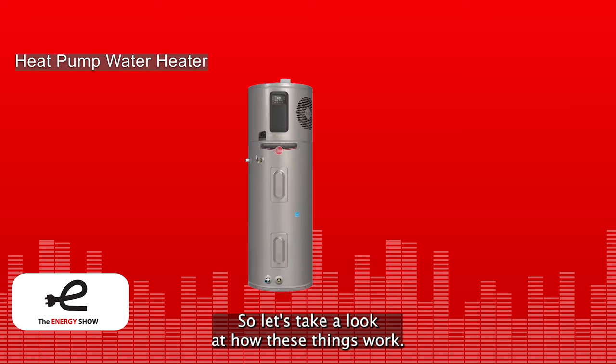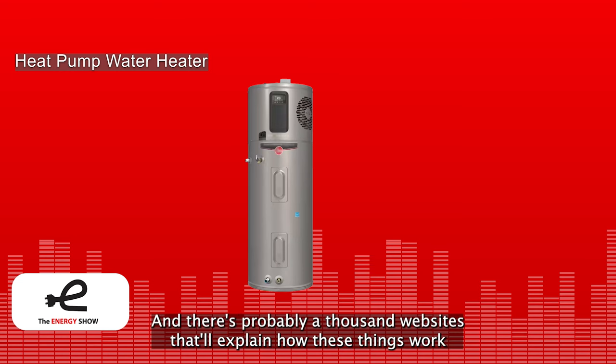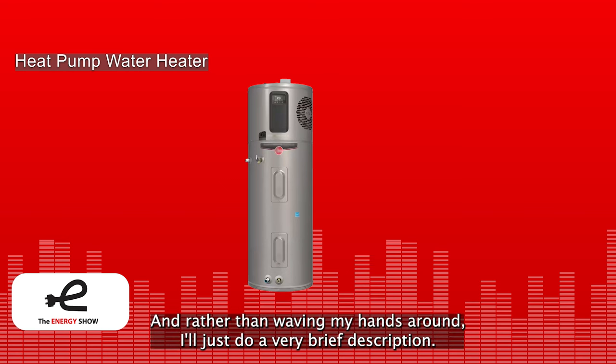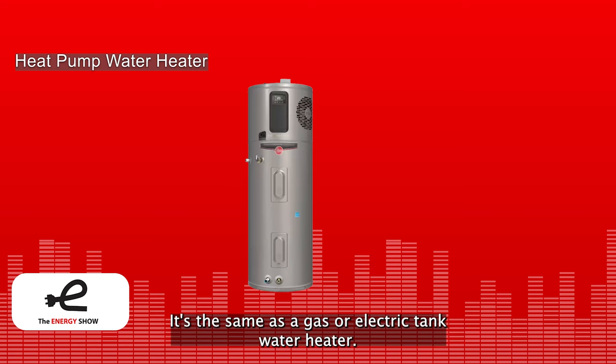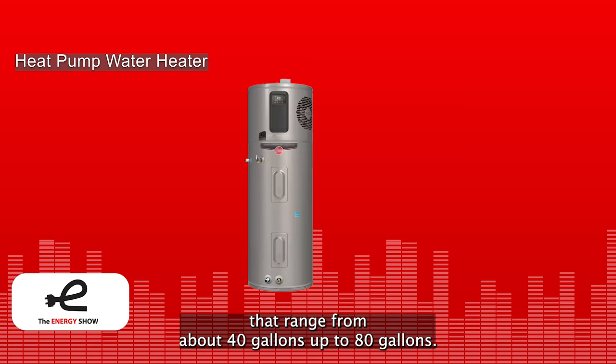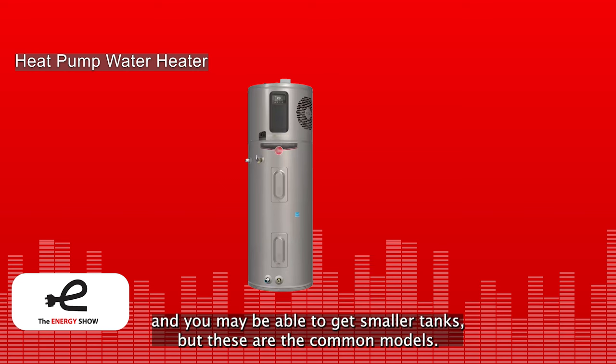Let's take a look at how these things work. Heat pump water heaters are widely acknowledged as the best way to heat domestic hot water. Very simply, it's the same form factor as a gas or electric tank water heater — one of those big cylindrical things that sits in your garage or basement. The most popular heat pump water heaters have tanks ranging from about 40 gallons up to 80 gallons.